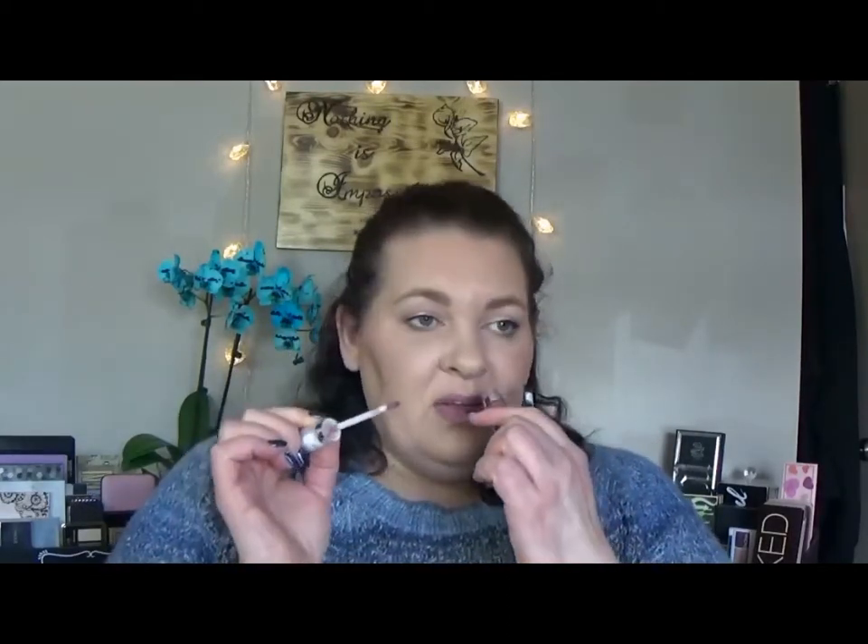Then I had Mary Kay lip liner in Spice Tea — this made it into my monthly favorites in conjunction with the next item, which is the Buxom lip gloss in Dolly. I was pairing these together and I love them. It was my go-to everyday lip look because it was just nice and neutral — I could throw it on, it would last. The only problem is I believe the lip liner is getting a bit old because it's getting a little less easy to apply.